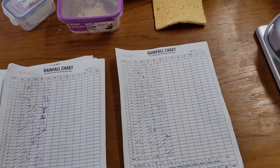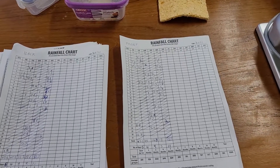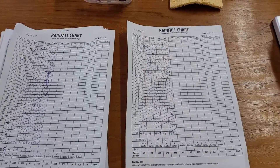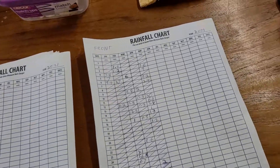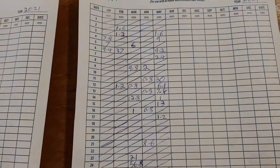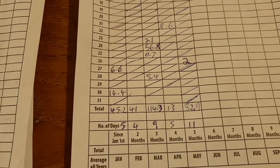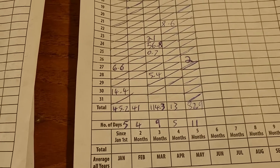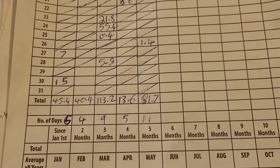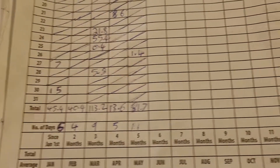Welcome back to the end of May rainfall chart readings. Looking at the front and back rain gauges for 2021, we had a total of 11 days of rain at the front with 82.9 mils, and at the back we got 81.7 mils also over 11 days of rain.